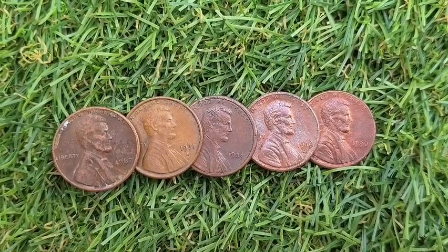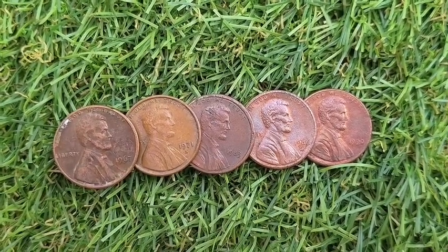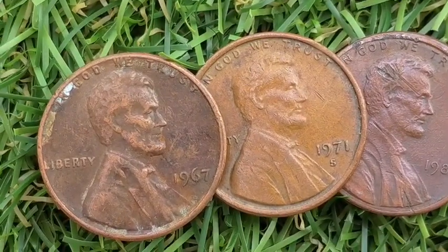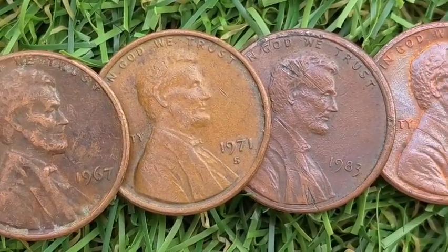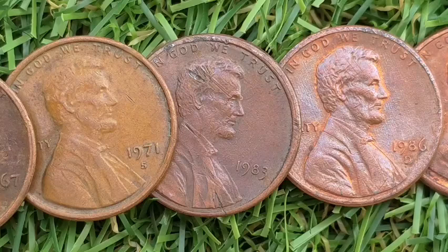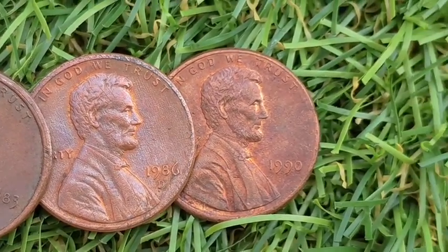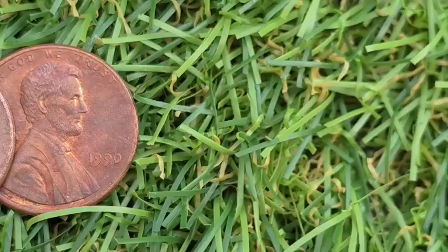Do you have these top 5 most valuable Lincoln pennies that could be worth thousands of dollars? In this video, we break down the rarest and most sought-after Lincoln cents, including valuable Lincoln pennies, rare mint marks, and unique error coins — whether you're a new collector or just curious about what's in your pocket change.